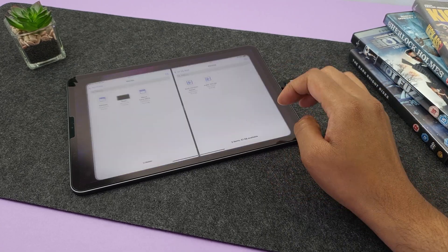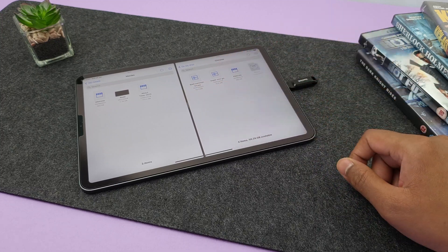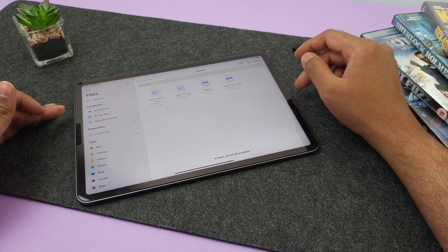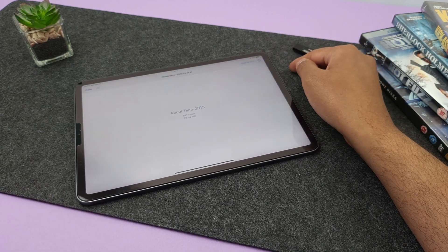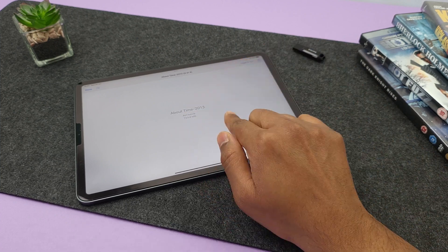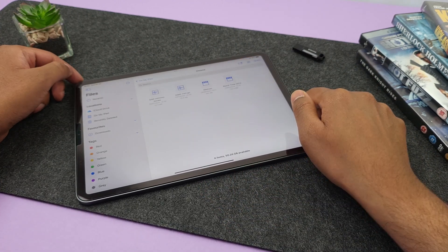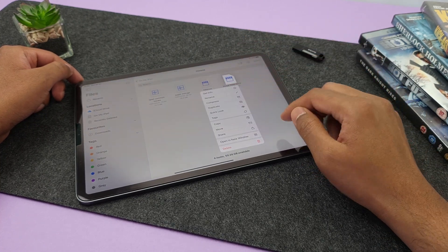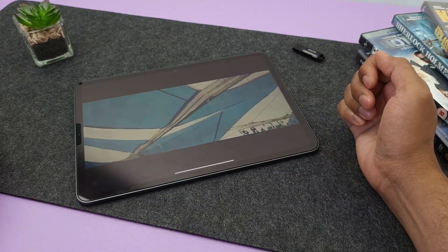Number four is playing unknown file types. Say you have ripped a DVD into an AVI file and then transferred it onto your iPad. Natively, iPads cannot play AVI files, but you can use an app like VLC player. It's free to download, and you can open your AVI file in it by going into the Files app, long pressing the file, and choosing Share. From the apps list, find VLC player and just like that, it opens the file.